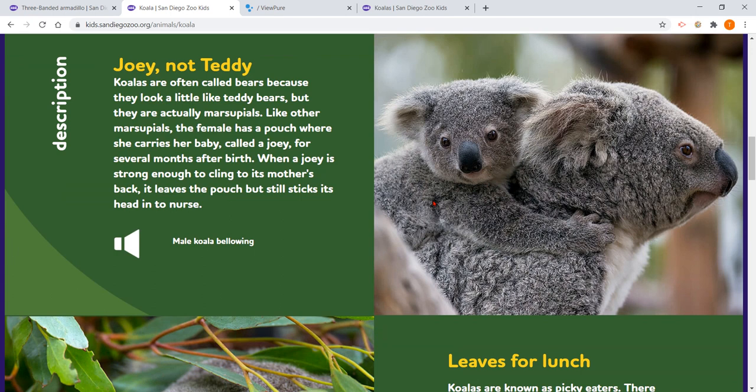Joey, not teddy. Koalas are often called bears because they look a little like teddy bears, but they are actually marsupials. Like other marsupials, the female has a pouch or a pocket where she carries her baby, called a joey, for several months after birth. When a joey is strong enough to cling to its mother's back, it leaves the pouch, but it still sticks its head inside the pouch to nurse.